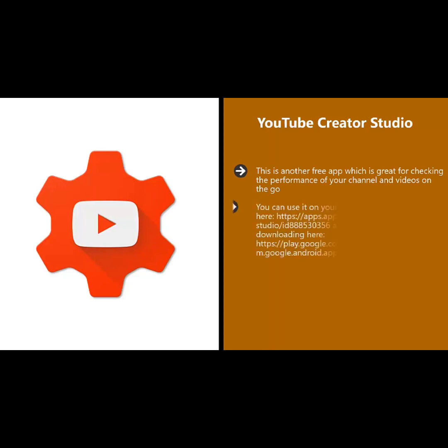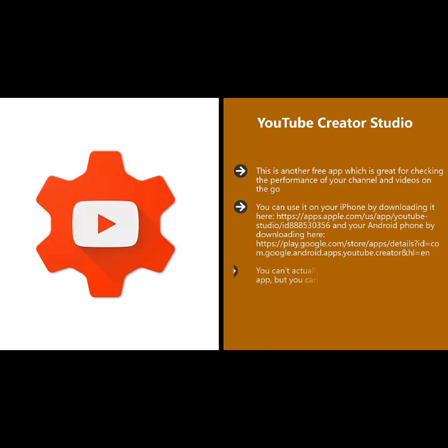YouTube Creator Studio. This is another free app which is great for checking the performance of your channel and videos on the go. You can use it on your iPhone by downloading it here, and on your Android phone by downloading here.